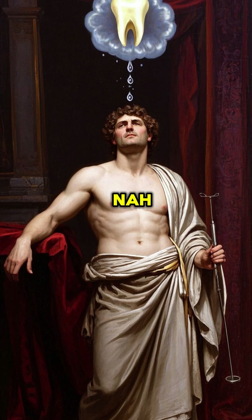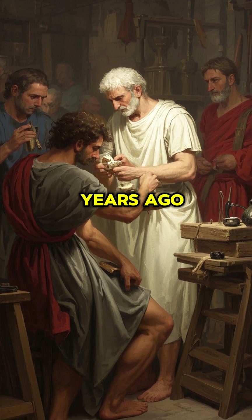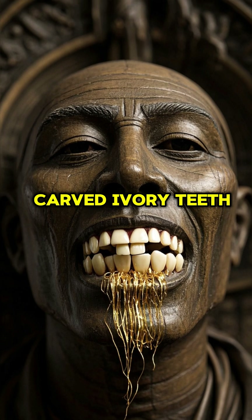Think dentures are modern? Nah. The ancient Egyptians were crafting false teeth over 3,000 years ago. Around 1,600 BC, archaeologists discovered mummies with gold-wired dental bridges and carved ivory teeth.